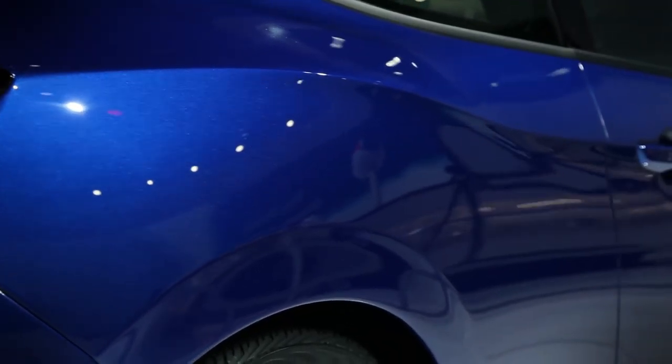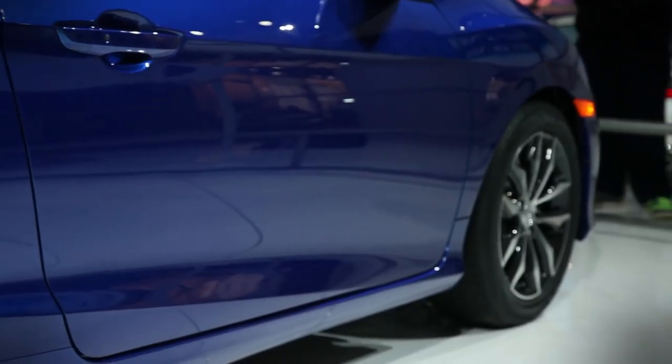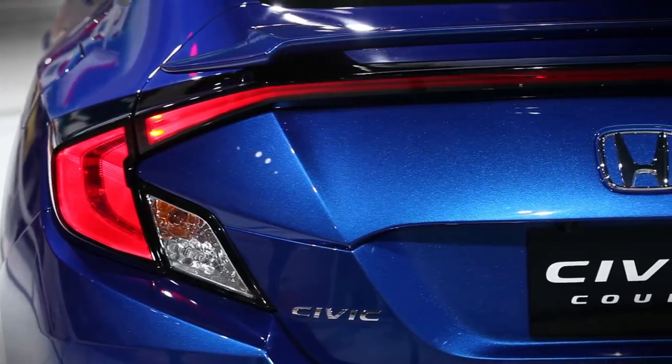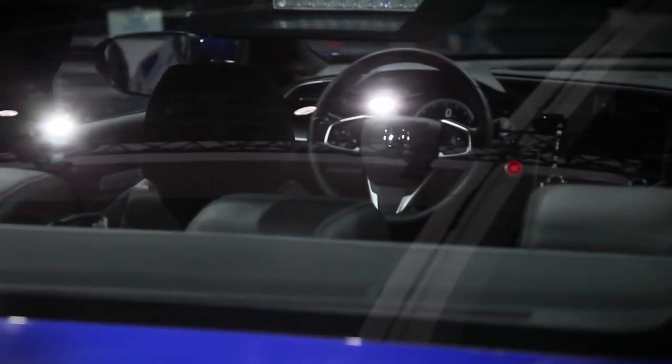Honda says the 2016 Civic Coupe interior boasts 8.4 cubic feet of extra space compared to the outgoing model, likely a product of the new car's slightly larger footprint. The seating position is also slightly lower than in previous generation coupes for a sportier feel. Honda also tried to dress up this economy car interior with soft-touch instrument panels, real stitching on trim bits in higher-level models, and a smattering of LEDs.